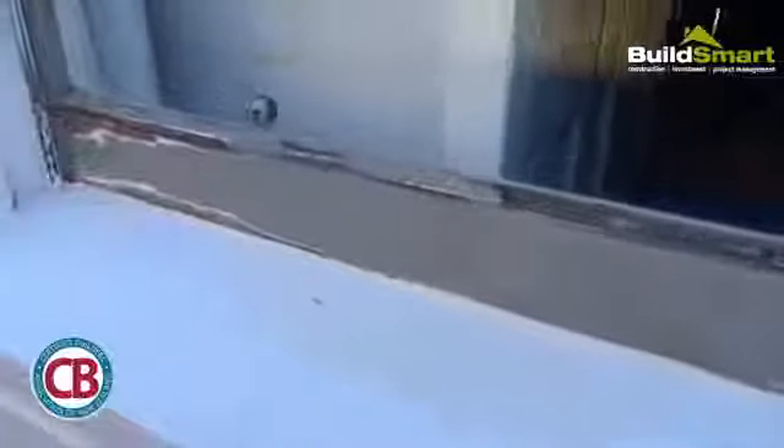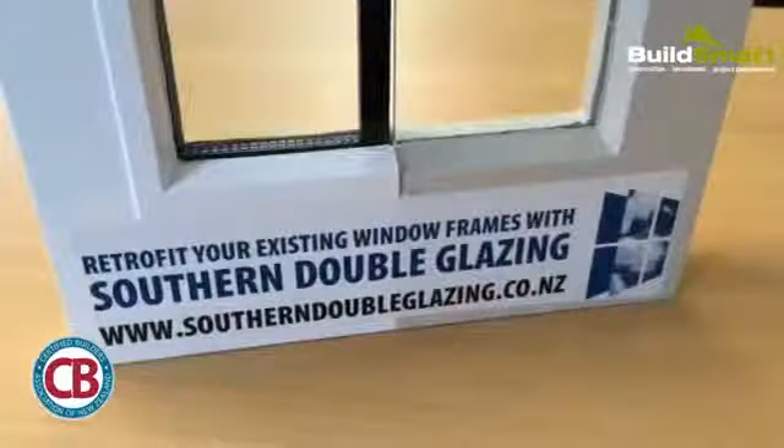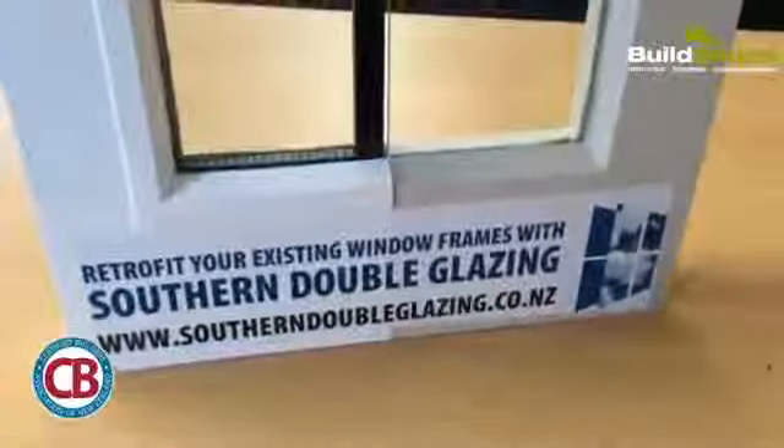This is just a very short educational video talking about the benefits of retrofit double glazing. As you can see in the center of shot here, this is an older style timber window you'll typically come across on an old villa. What I'm showing you now is just a small sample of a double hung sash window.